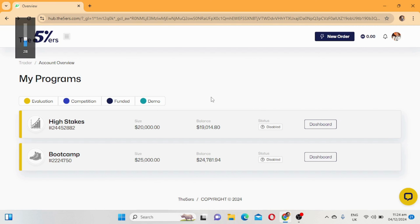Okay guys, here is my dashboard and these are the accounts I had on the five percent. First I had a 25k boot camp challenge - I failed this one as you can see the status here. The second one was a 20k challenge, and currently this one is terminated - it's disabled. Let's go to the reason why this account is disabled.